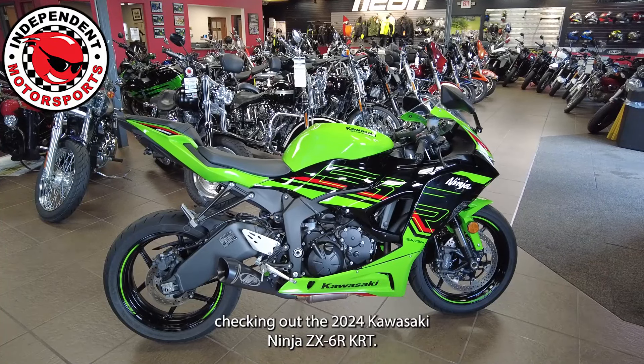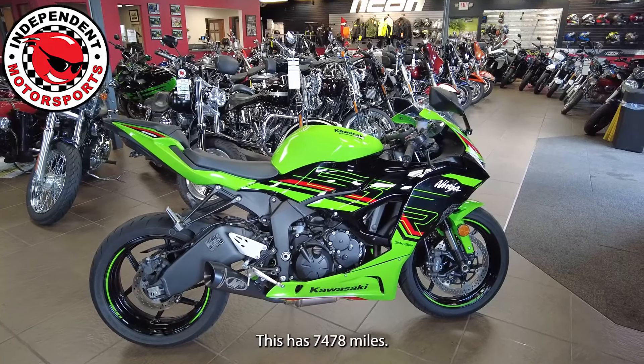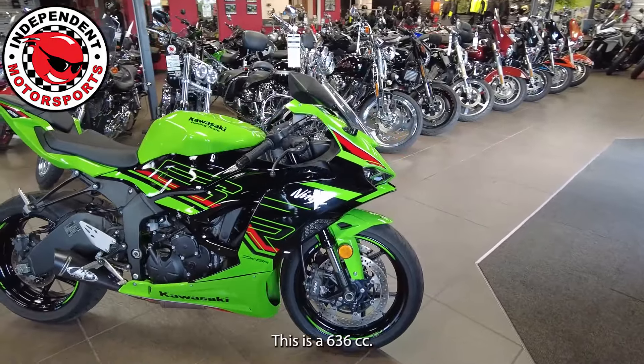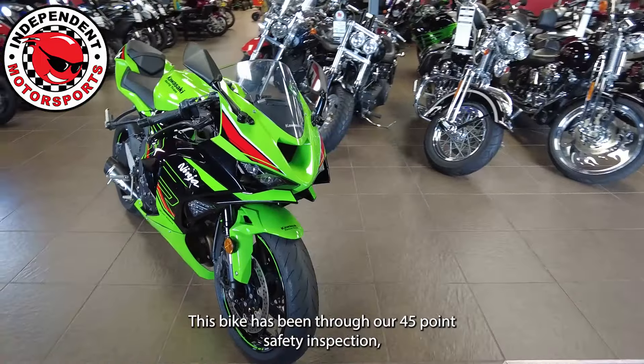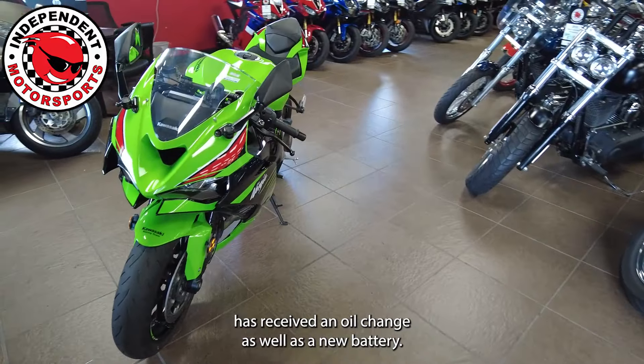Today we're checking out the 2024 Kawasaki Ninja ZX-6R KRT. This has 7,478 miles and is a 636cc. This bike has been through our 45-point safety inspection and has received an oil change as well as a new battery.